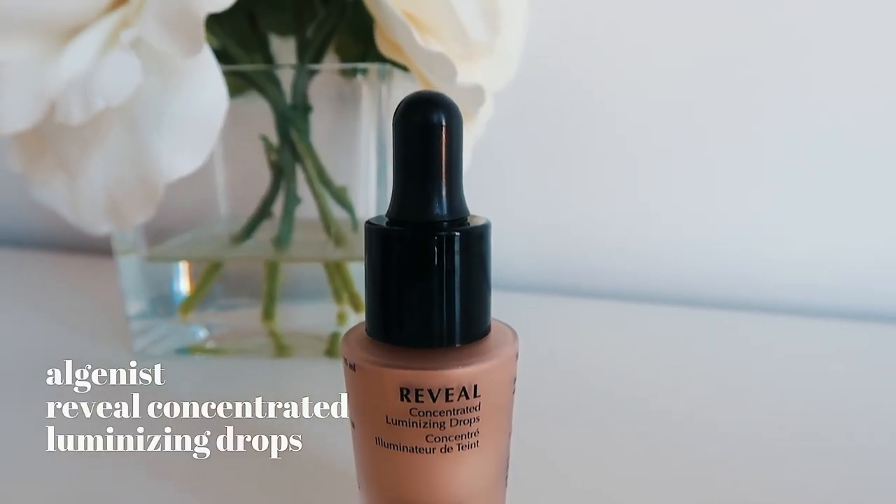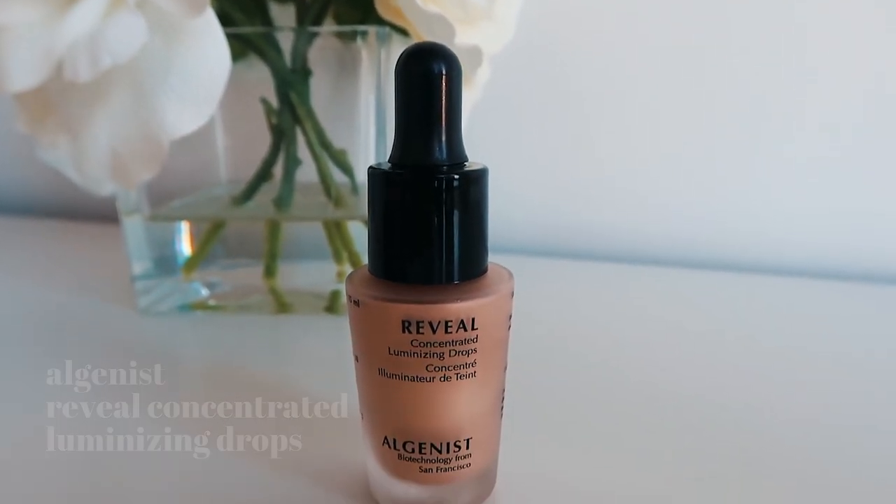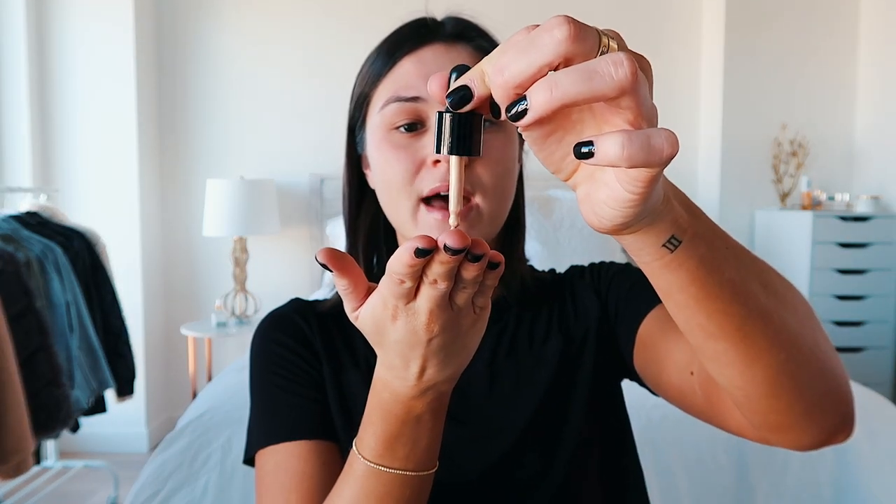Without further ado, let's get started. The first product I applied to my face before anything else — my new holy grail — I discovered these over the summer. They are the Concentrated Luminizing Drops by Algenist. I put a little drop on my finger, rub it together, and apply that directly to my face. As you can see, it really illuminizes your face and makes it just look a lot more radiant.